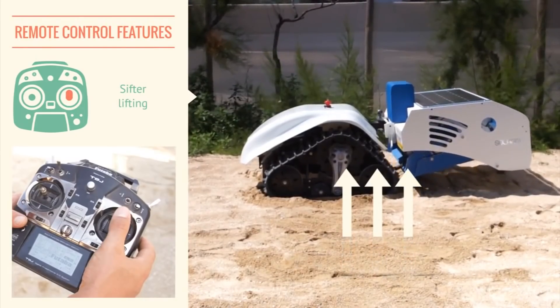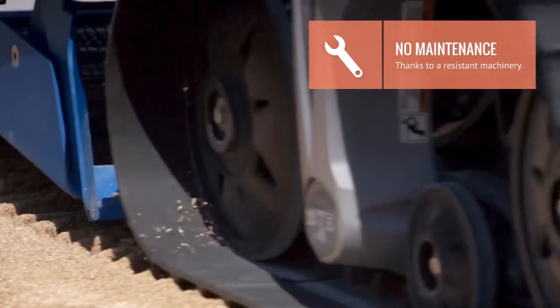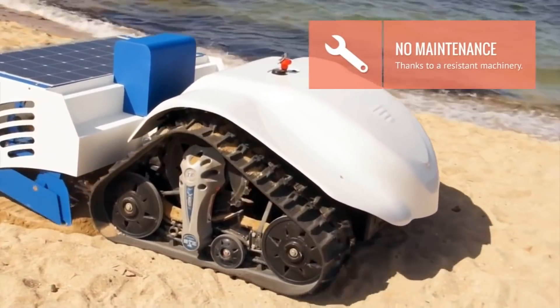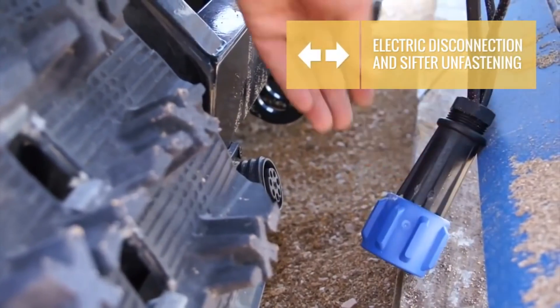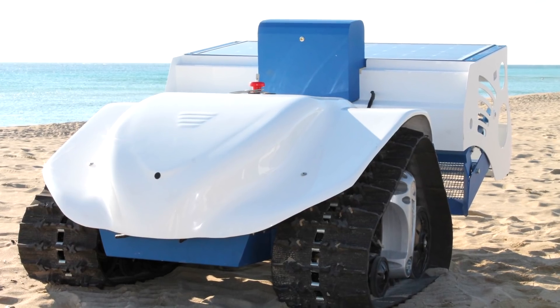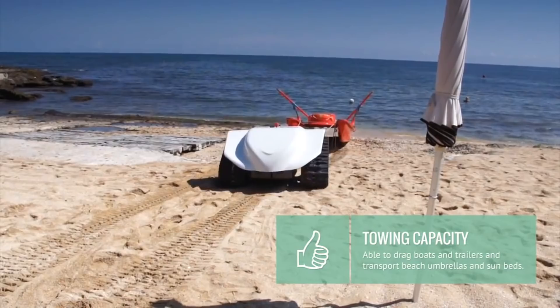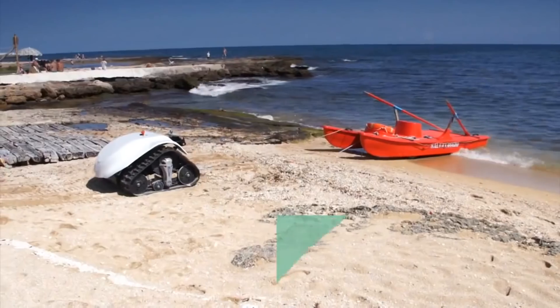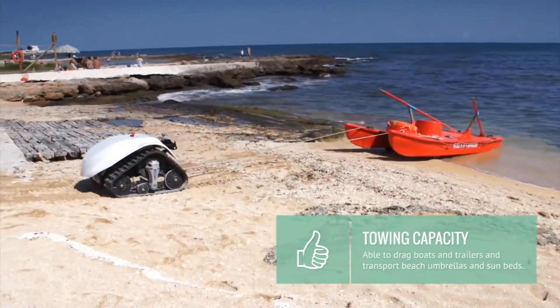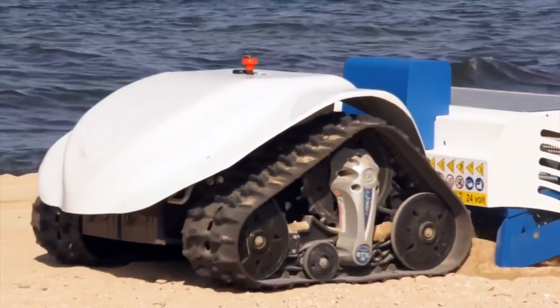All settings for the depth of immersion of the cleaning brush, which does not require maintenance and has an automatic lubrication system, as well as traction, are performed remotely. In addition, the machine does not use hydraulic systems and all working parts are driven only by electromechanical actuators. The performance of the robot is up to 3,000 square meters per hour. At the same time, it can work as a tug for boats, catamarans, or other cargo. The traction power of the machine allows towing a trailer weighing up to one ton.